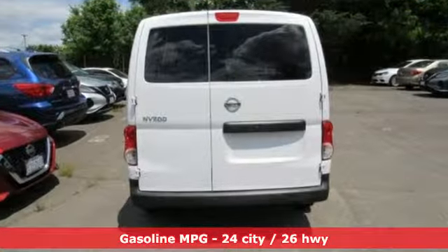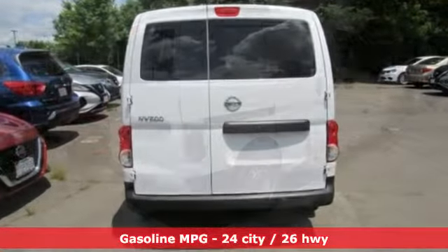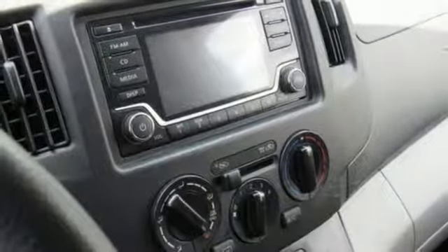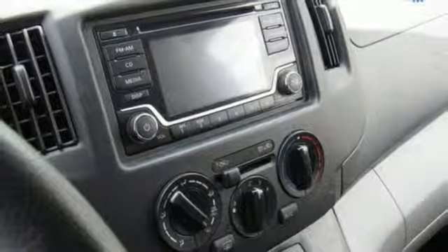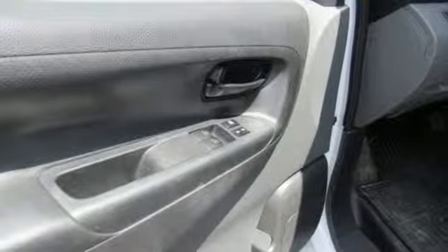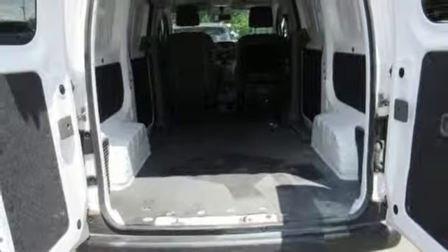A great vehicle is comprised of great features like these: external memory control, wireless phone connectivity, air conditioning, USB port, manual driver lumbar seat, inline four-cylinder engine, gas pressurized shocks, and streaming audio.